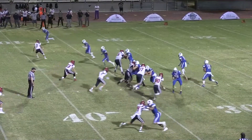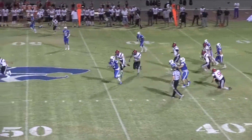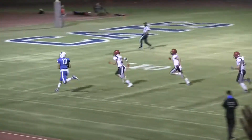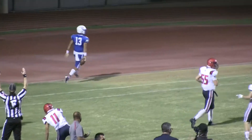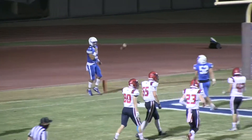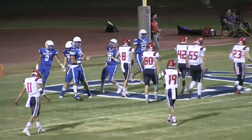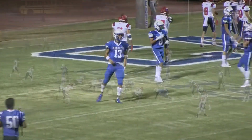Thompson out of the shotgun, gets a snap, rolls to his right, has pressure, going to take it himself — has a huge hole. Breaks into the secondary, over midfield, foot race down the near sideline. He may go all the way — and he will. Ty Thompson going 65 yards, raced up the middle of the field, then outraced everybody down the left sideline. It's now 20-14 Mesquite.